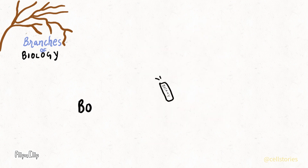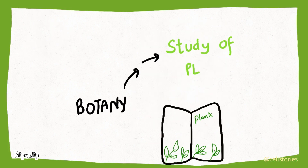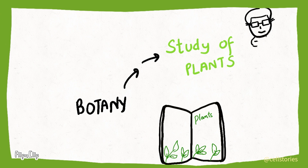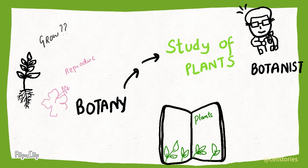First up, let's go through botany. It is a field in which we study about plants, and a botanist explores it all. Did you know that plants can communicate? Well, it's true. Botanists study how plants grow, reproduce and interact with the environment.